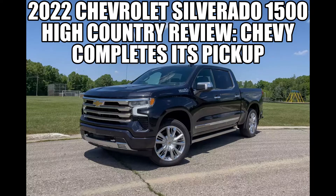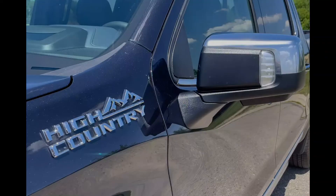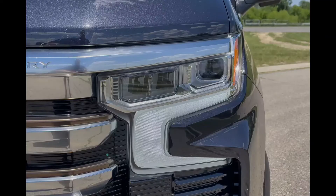The verdict: a stellar new interior adds to the Silverado's existing outstanding capabilities, comfort and driving dynamics, fixing the one area holding it back from being world-class.